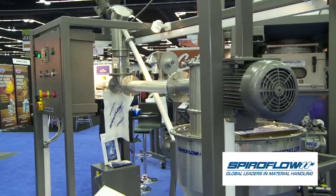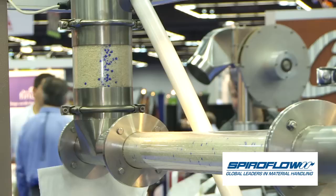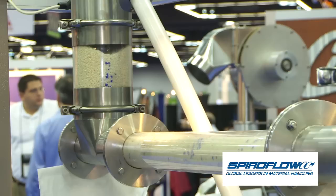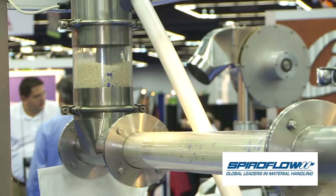Sitting behind us is a flexible screw conveyor — just exactly what the name implies. The screw within the tube is actually flexible, which allows us to bend it and convey vertically up to 90 degrees and up to about 50 feet. Primarily used for ground coffee into packaging or blending systems. The material is conveyed not as an Archimedean screw, but acts as its own bearing surface within the tube, conveyed very gently. Processing rates go from a 2-inch conveyor up to an 8-inch conveyor, conveying up to about 40,000 pounds per hour.